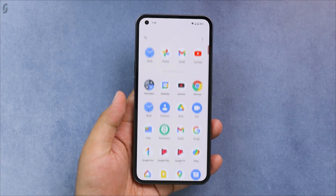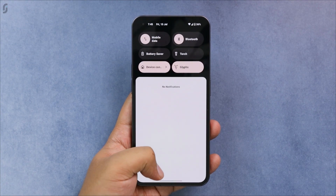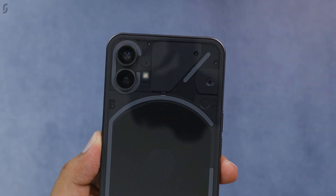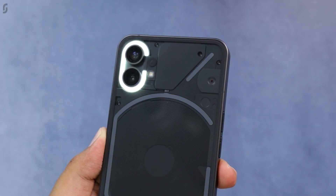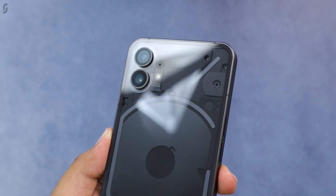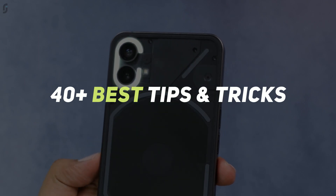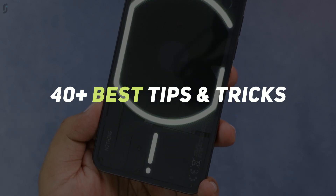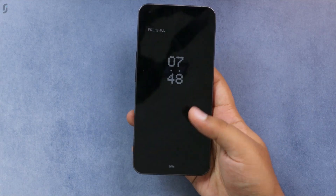Hello guys, welcome back to TechRG. I am your host Rajat Goyal and today in this video we have got the most rated phone of 2022, which is the Nothing Phone 1. This phone comes with a unique design which actually feels very premium and is running on Nothing OS which seems to be quite interesting. Today I am going to tell you the best 40 features of this smartphone, so make sure you watch this till the end and give a thumbs up if you like this video.